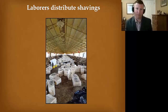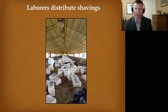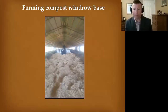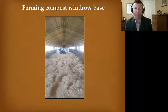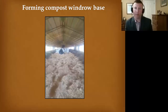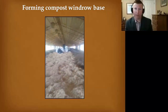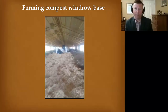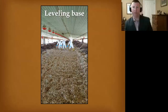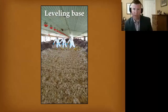That method worked well — we did this in about an hour to an hour and a half per house, whereas traditional methods with skid loaders would take five to eight hours. We could do the base in an hour and a half and the capping in about another hour. Bottom line: we saved a tremendous amount of time and money. You can see the laborers kicking around the carbon material to make a base, then leveling it with a cattle panel.